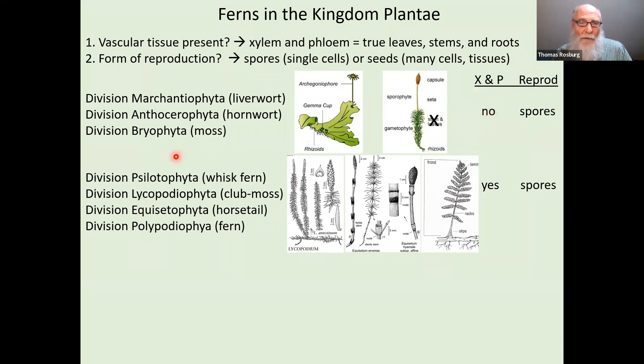In the next group, the pteridophytes or seedless vascular plants, there are four divisions present. Here's an example of a club moss, a Lycpodiophyta; here's a horsetail, an Equisetophyta; and here's our topic for tonight — a fern, a Polypodiophyta. These all have vascular tissue. This is where plants have evolved to the point where they're getting larger and need vascular tissue to conduct water throughout the plant and conduct food back toward the root system. But these still produce spores — they are vascular but seedless.